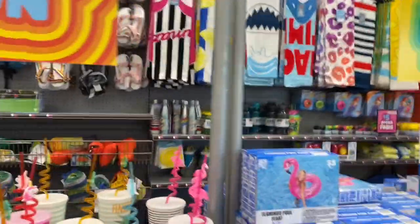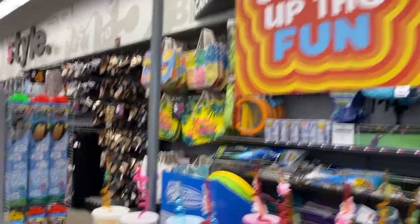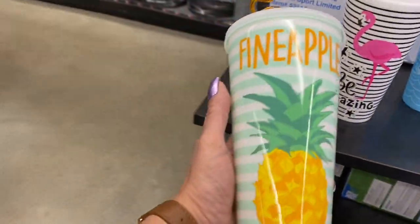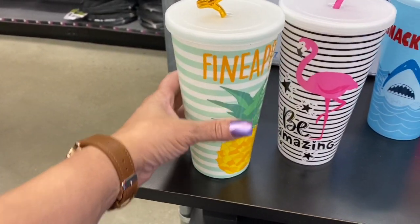Hi guys, thank you for coming with me to 5 Below. Let's check out what they have. Look how cute — it says 'Find Apple.' Isn't that adorable? I love that.